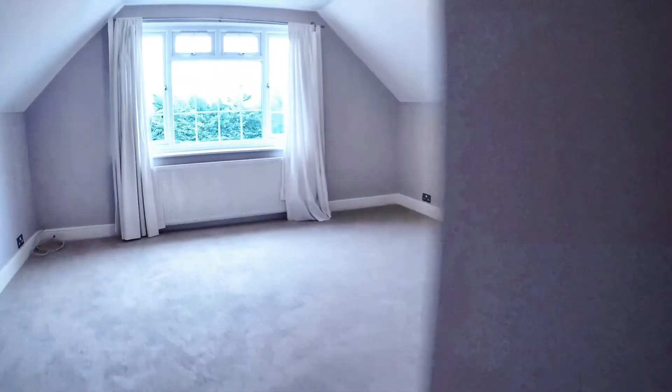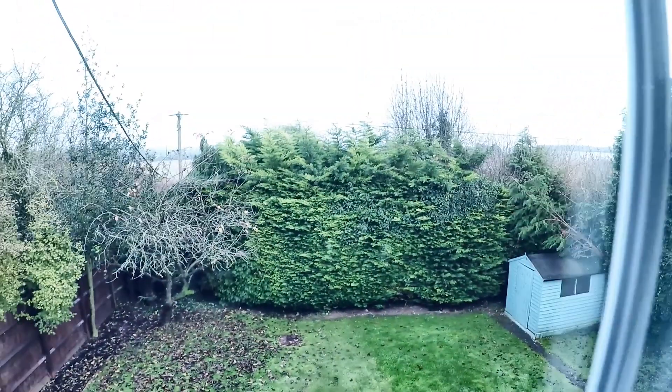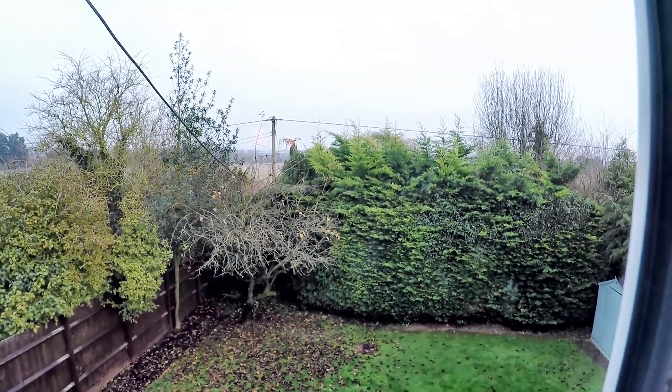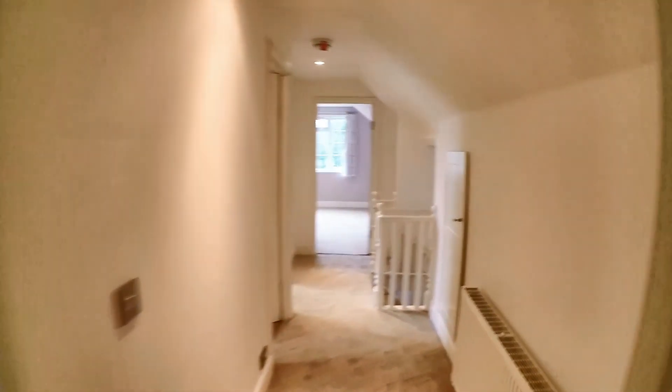A little bit further down the landing there's another big room — a really decent sized double. You can't really see the fields on this side of the house because of the trees in the back garden, but there are no residential properties over that side, it's just a field. So there we have it — a superb five-bed detached house that we have on Cherry Garden Lane.